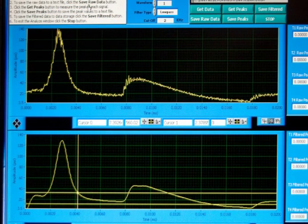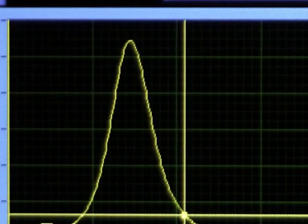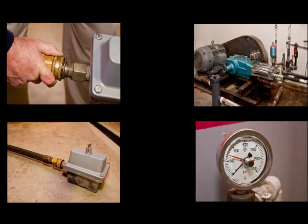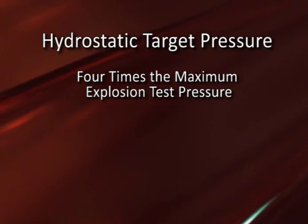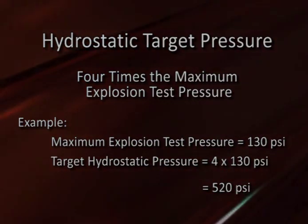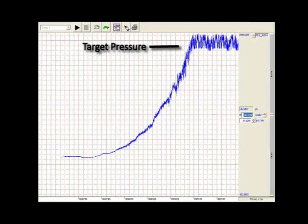Once the precise mixture that creates the maximum worst-case pressure is determined, several more shots are run to confirm the recorded information. At the conclusion of the explosion tests, the enclosure is subjected to hydrostatic pressure testing. These trials involve pumping high-pressure water into the enclosure for a specified period of time to ensure the enclosure will withstand a calculated test pressure. The hydrostatic target value is derived by multiplying the maximum worst-case pressure determined during the explosion tests by a four-times safety factor. For example, testing that recorded maximum explosion pressures of 130 psi for an enclosure would require a hydrostatic target of 520 psi. The enclosure must sustain the target pressure without rupture or permanent distortion.